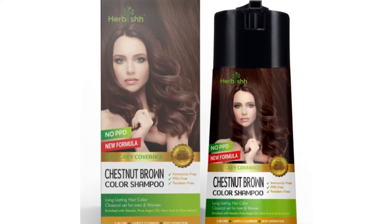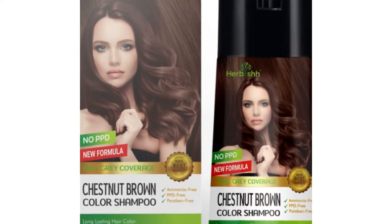Herbush all-natural color shampoo contains exotic herbs and is free of ammonia, PPD, and other harmful substances, so you can color your hair while making it healthier and stronger. Try Herbush color shampoo today and save your hair and skin from damage.